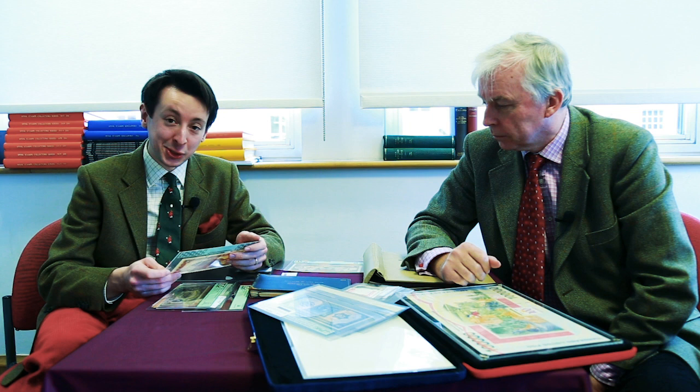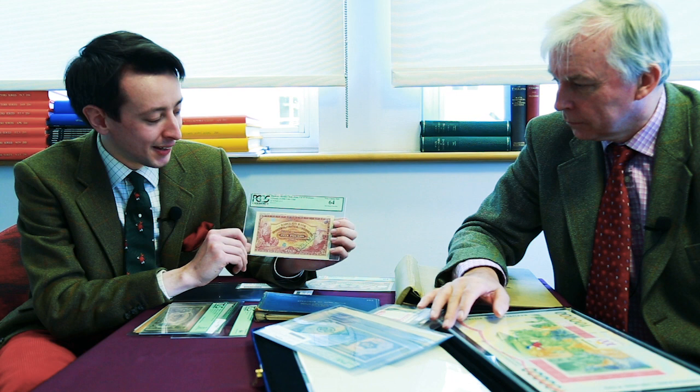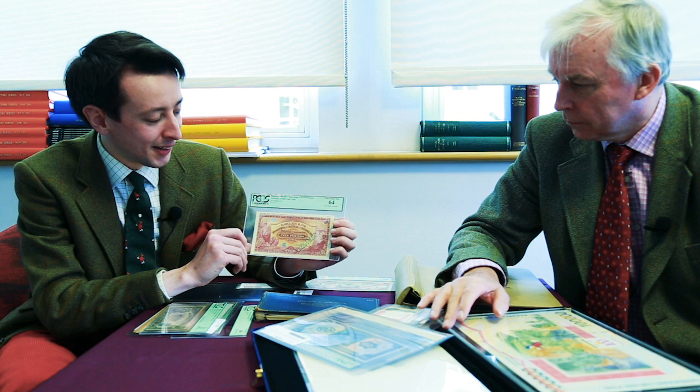The next one I'm going to cover is a Rhodesian issue, £5, dated 1926. I have chosen this because it is incredibly beautiful, and it also has a price tag to match — we've estimated this at $1,500 to $2,000. It has a fantastic title which reads: 'Barclays Bank, Dominion, Colonial and Overseas.' It features various images which really personify the idea of the British Empire — certainly in Africa in the mid-1920s, when the British Empire was at its height.